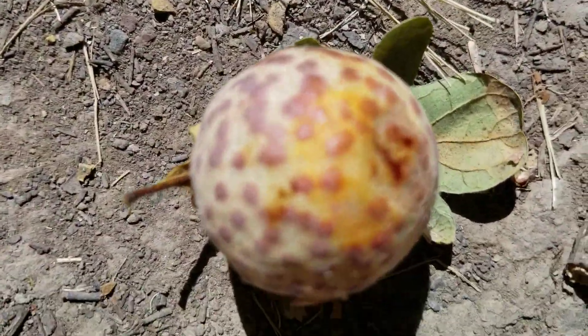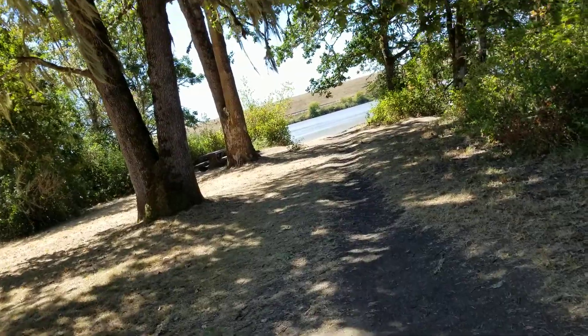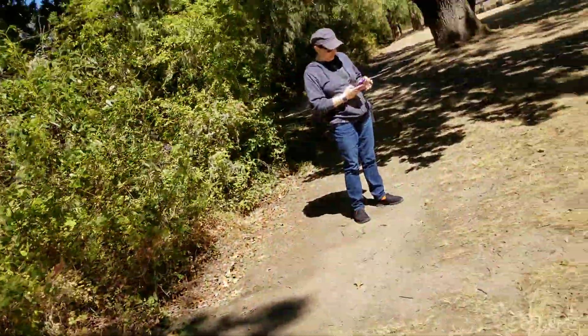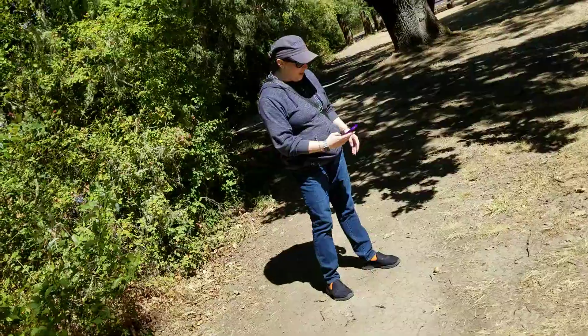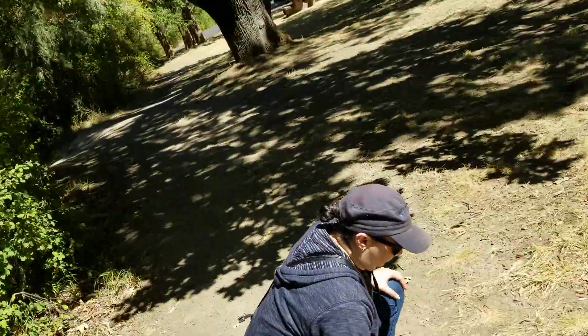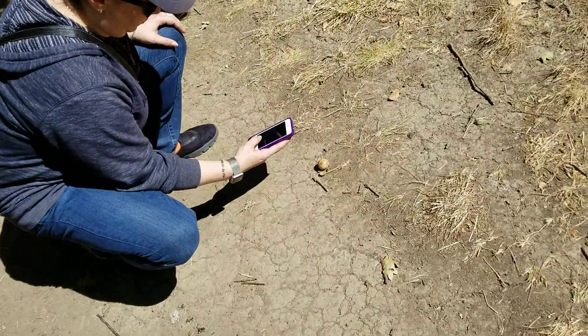We've got the little app on your phone that we take pictures of stuff — it knows spiders, it knows bugs, and it knows plants. But it doesn't know monkey ball. Take a picture and it'll say what it is.